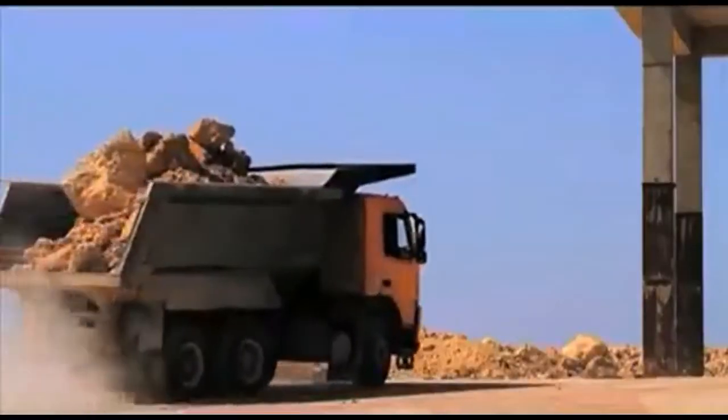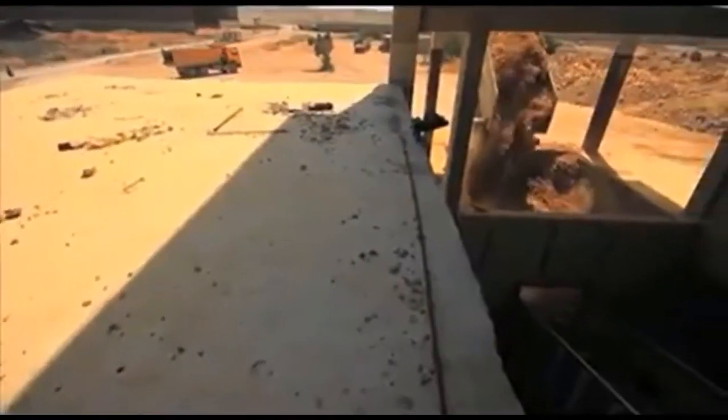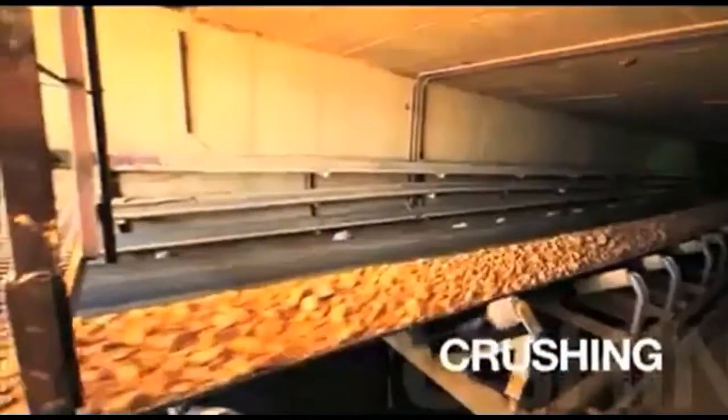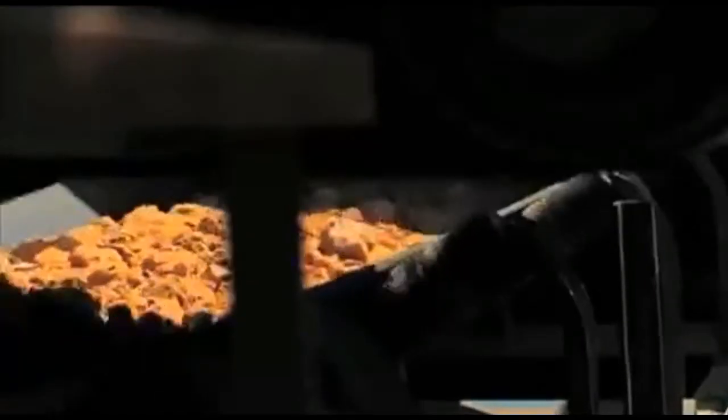Once the huge rocks have been fragmented, they are transported to the plant in dump trucks or by conveyor belt. The quarry stone is then delivered through shoots to the crusher where it is reduced to small chunks by crushing or pounding.